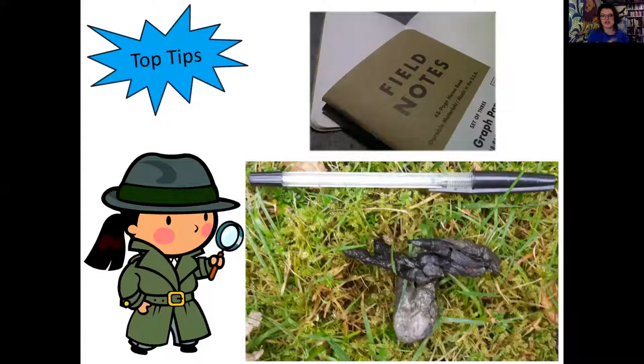Before we get started, two really important tips. First, use a scale ruler whenever you're out taking pictures. The amount of times I've wanted to photograph a footprint or poo, taken a picture, gone home, and had no idea how big it is. You're probably not wandering around with a ruler, but you almost always have a pen or something similar - so always have a scale whenever you're taking a picture of something.